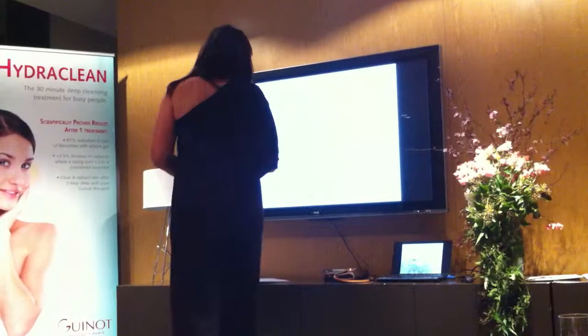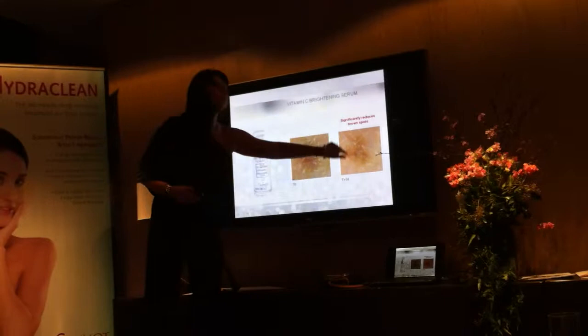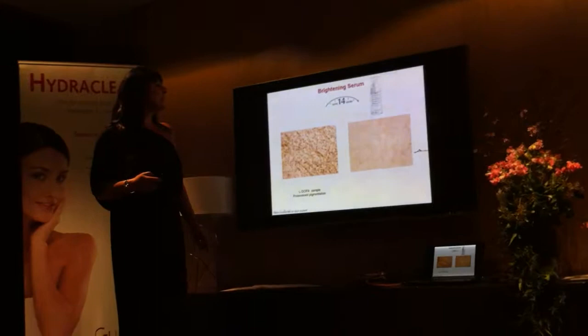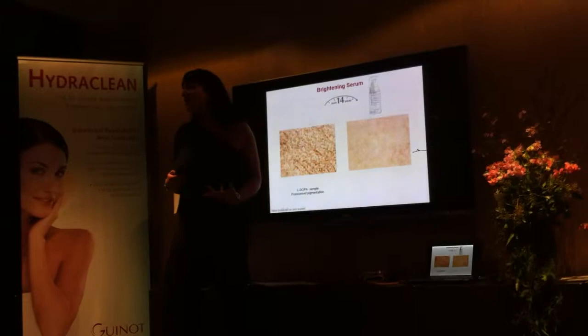In terms of results, with the serum, after two weeks of treatment we are going to enlighten the complexion — not only the dark spots but also the overall complexion of the skin. After two weeks of use, we are going to block the melanin so the melanin will not be able to come to the surface structure of the skin, and the skin is going to get lighter.